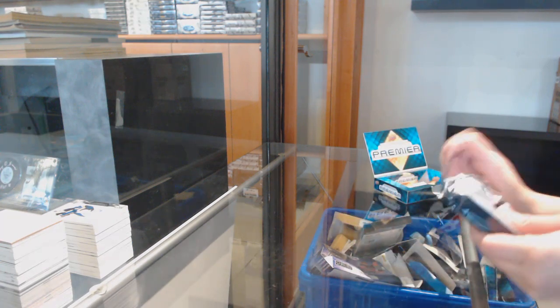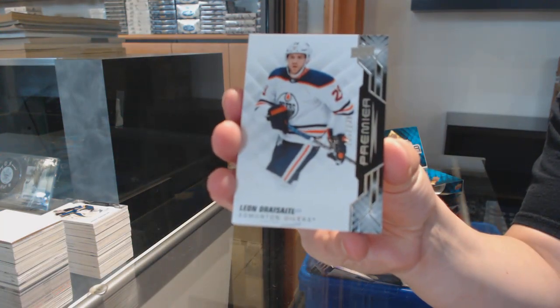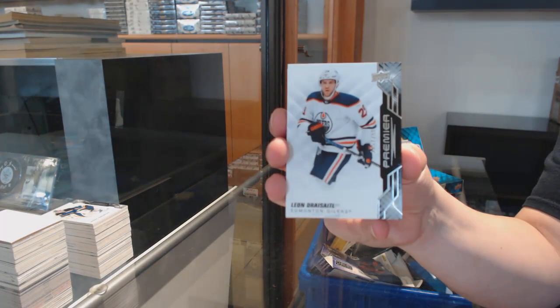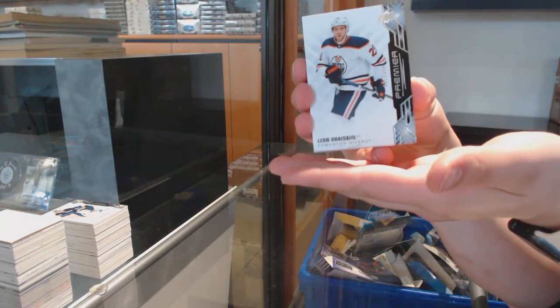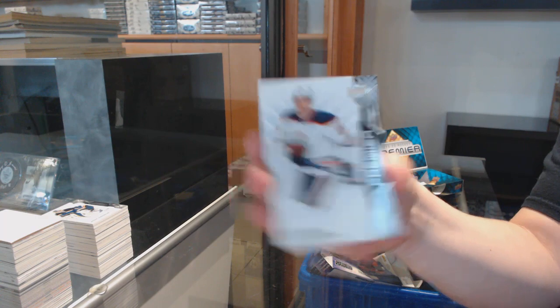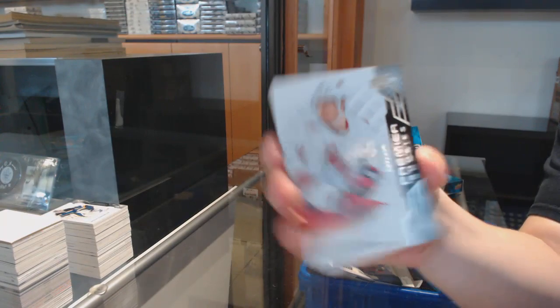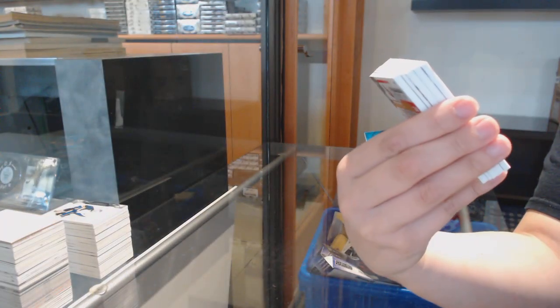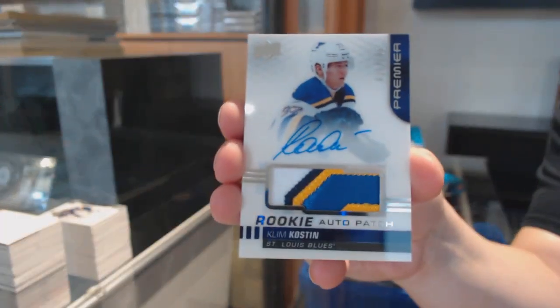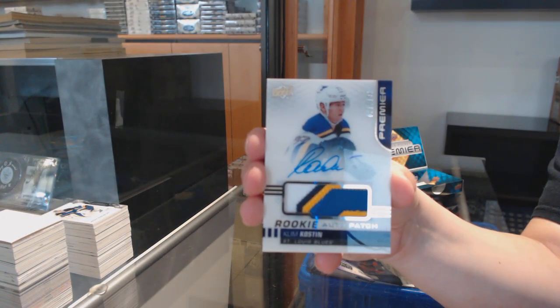Backdrop Swatches jersey of Dominik Kubalik for Chicago. Premier Swatches jersey of Barkov for Florida. And a Nathan MacKinnon base jersey for Colorado. Anyway, the best card I've probably ever pulled was from 15-16 Black, McDavid's rookie year. I pulled the one-of-one dual auto of McDavid and Gretzky. So that's probably my biggest.